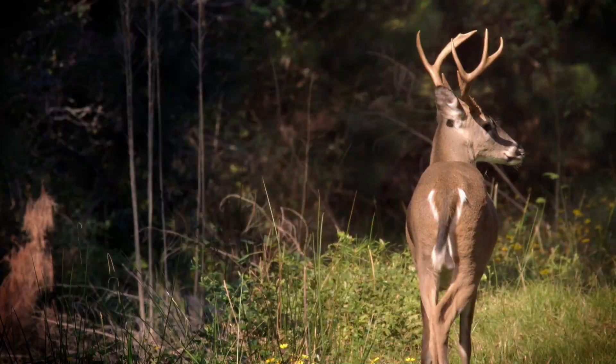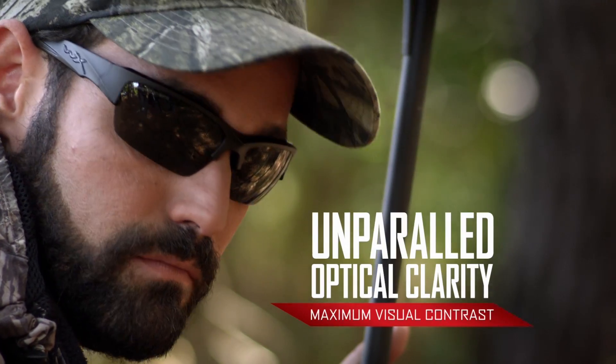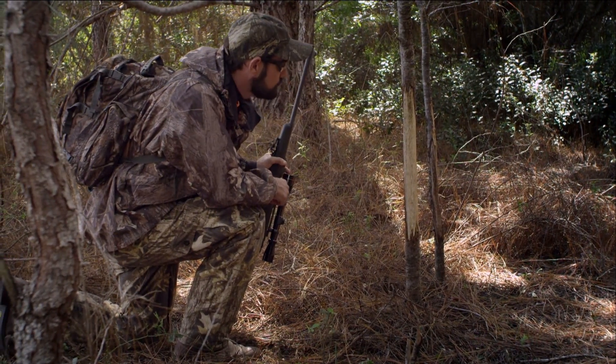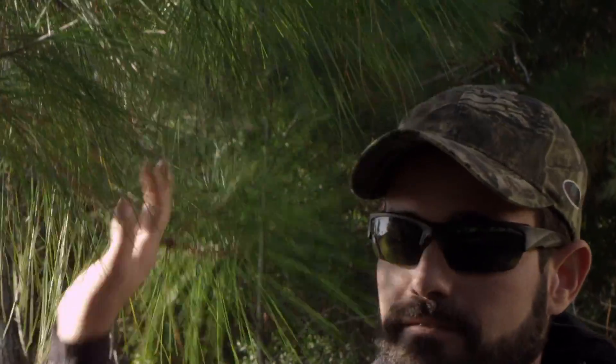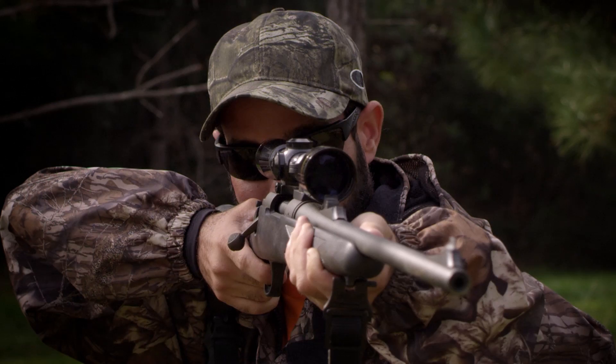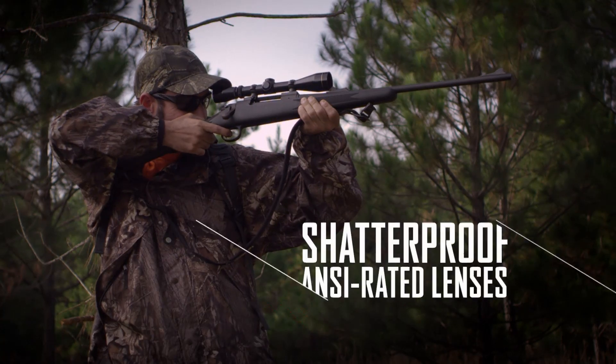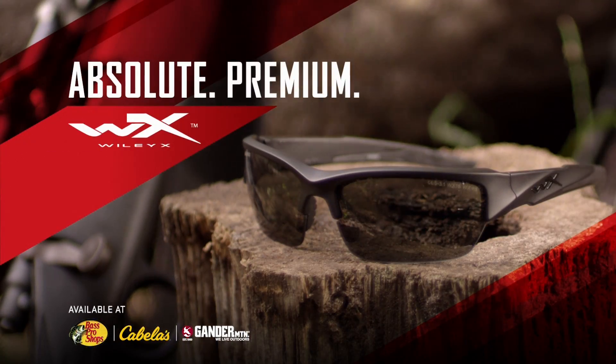The hunt begins with Wiley X Eyewear. Stay sharp and see sharp with unparalleled clarity and contrast. Battlefield-proven ballistic protection you can trust. Wiley X Eyewear — absolute premium protection.